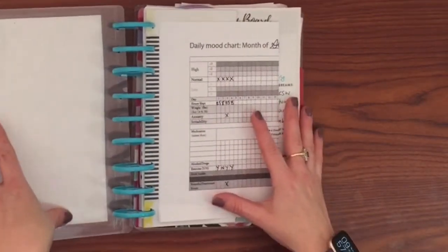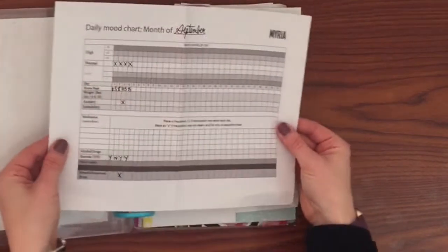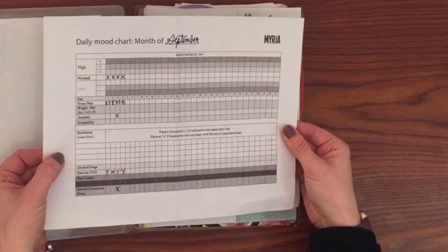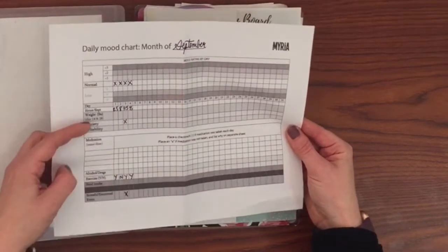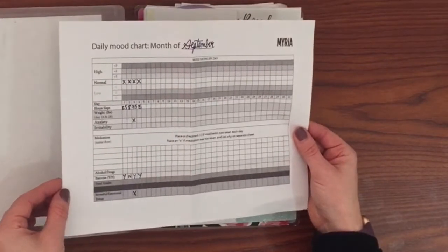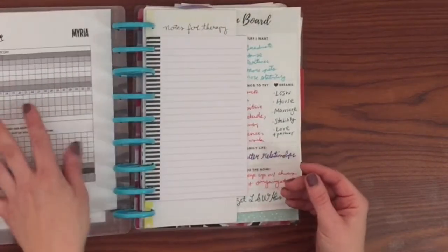Here we have the inside of my planner. This month I'm going to be doing a mood tracker for every day with my moods, my sleep, anxiety — I just had my big dentist appointment so that's there — and exercise, so I'm going to be working on that.